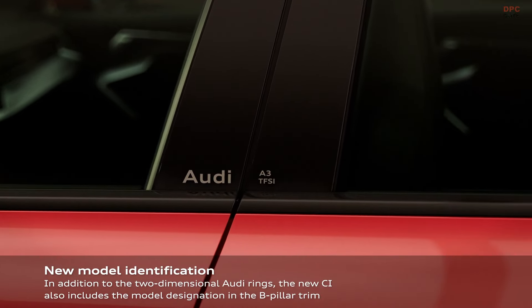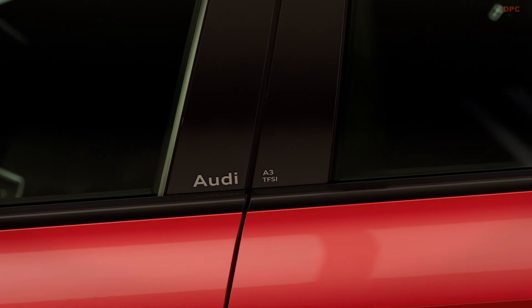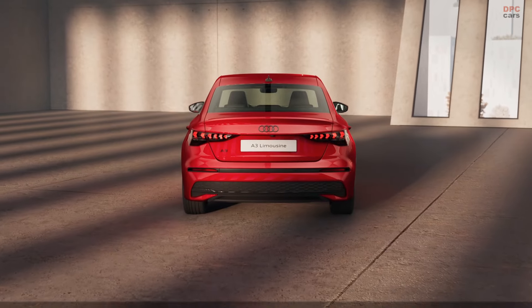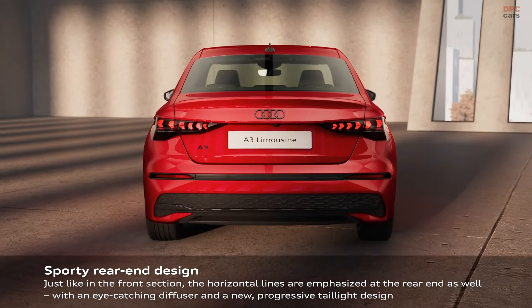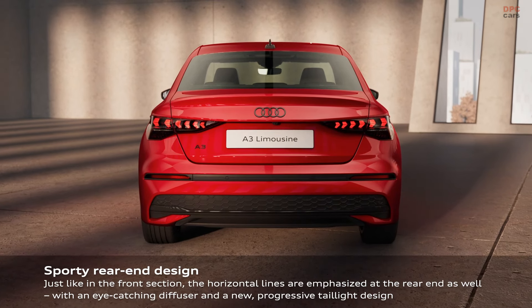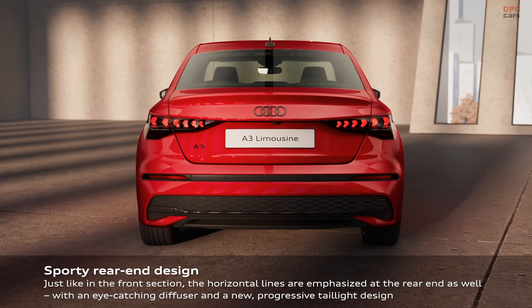A standout addition is the A3 Allstreet, designed to mirror a crossover with its robust off-road appearance highlighted by a matte black grille and protective trim around the wheel arches. It stands taller than the standard A3, promising a smoother ride, and comes with various wheel options.